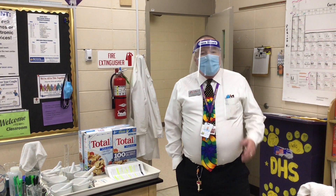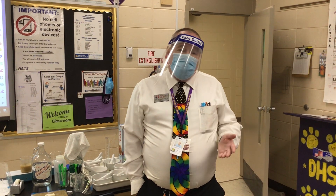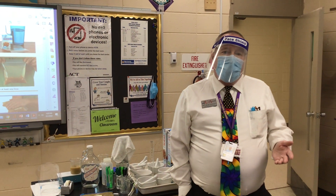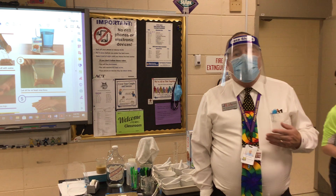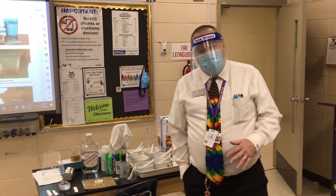Hello, my dear students. I want to finish the experimental portion of our iron in Total cereal experiment before we have, in the next video, a brief discussion of the lab report and what my expectations are for you for handing in the assignment that goes with this.